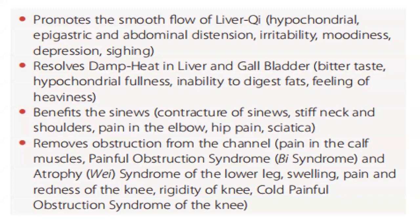Benefits the sinews: contracture of sinews, stiff neck and shoulders, pain in the elbow, hip pain, sciatica. Removes obstruction from the channel: pain in the calf muscles, painful obstruction syndrome and atrophy syndrome of the lower leg, swelling, pain and redness of the knee, rigidity of knee, cold painful obstruction syndrome of the knee.